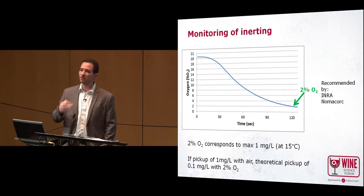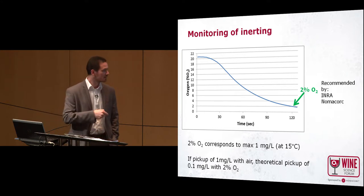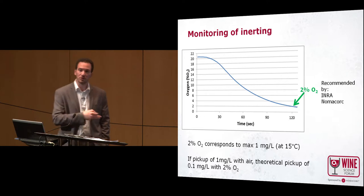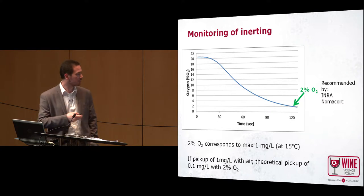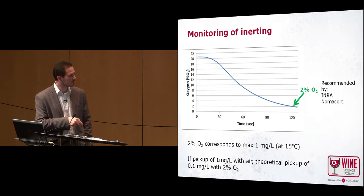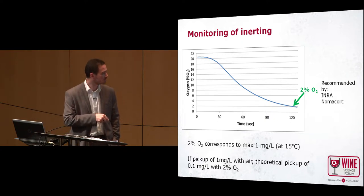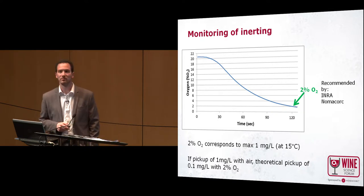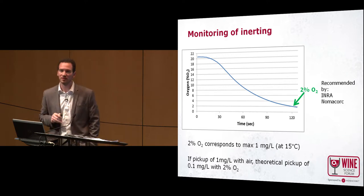During a transfer, if the wine is in contact with air, you never reach full oxygen saturation in your wine. During filtration, you have an increase of oxygen but it's not 9 milligrams per liter. So if the pickup is 1 milligram per liter with no inerting, and you inert with 2% oxygen, the wine will have 10 times less pickup — under 1 milligram per liter — so the pickup becomes almost negligible.